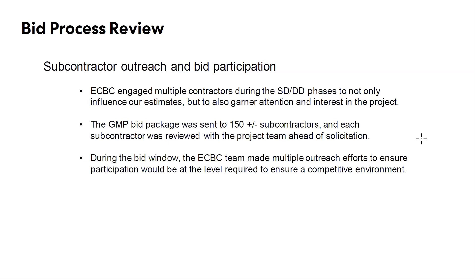From just an overall bid process review — when we first started engaging contractors about a year ago during the SD and DD phase, it was really all in an effort to start to garner excitement for the project, start to get everybody anticipating this one coming down the pipeline, even though we knew we were still a few months out. Throughout that process, the entire construction team and project team got our heads together and put together a rough draft of all the local contractors we knew could handle this project and that we would want to see on the project from past experience. The GMP bid package went out to over 150 subcontractors, all of which were reviewed and approved by the total project team. During the bid window, we made multiple outreach efforts to everybody that we solicited, just to make sure that everybody was looking at the package, that it didn't get buried in their emails, and to make sure that we are getting as competitive pricing as possible.